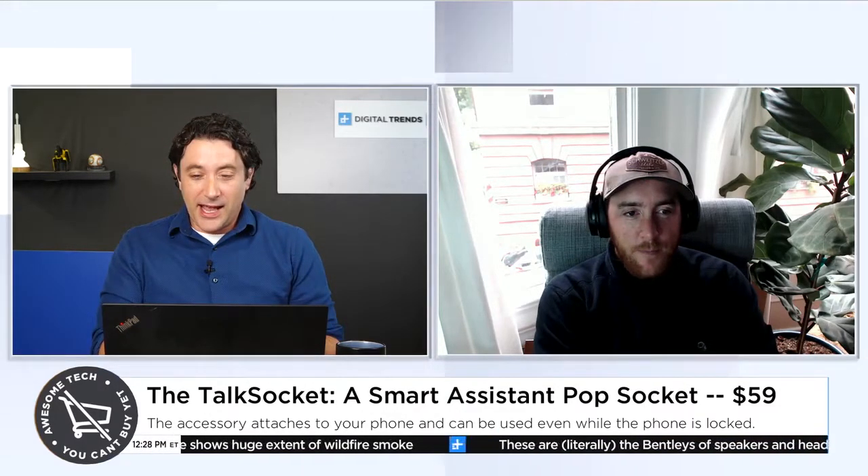So the Talk Socket — that one is $59. And so far this has doubled its goal with 24 days to go, so clearly people want the Talk Socket. All right, so that's the second one. We've got the Talk Socket, we've got the Quell. What's the last one you want to hit?